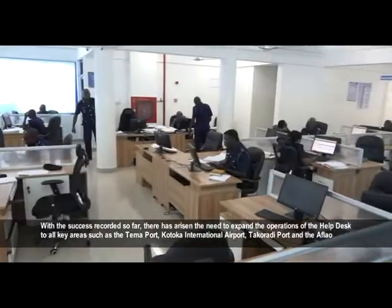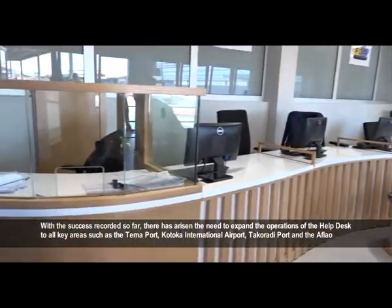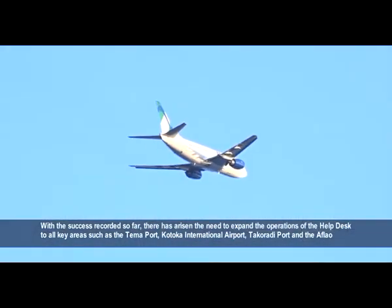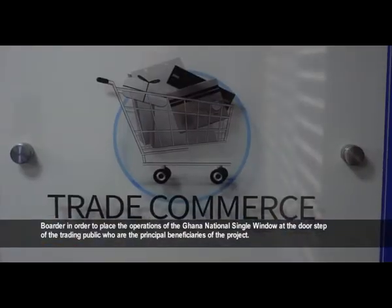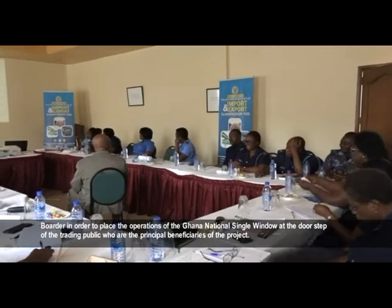With the success recorded so far, there has been a need to expand the operations of the help desk to all key areas, such as the Tema Port, Kotoka International Airport, Takoradi Port, and the Aflao Border, in order to place the operations of the Ghana National Single Window at the doorstep of the trading public, who are the principal beneficiaries of the project.